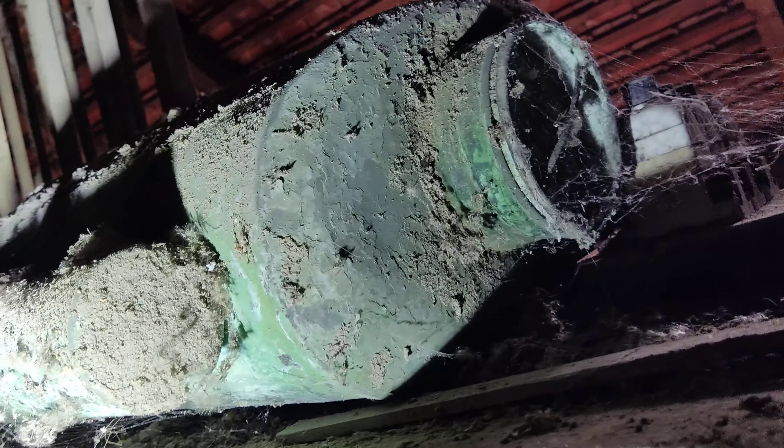Das ist noch ein bisschen größer. Und dann kommt die Flüssigkeit — wir sehen uns schon hier. Was ist mit diesen Steinen? Das könnte man schon mal als Garage verwenden, hier.